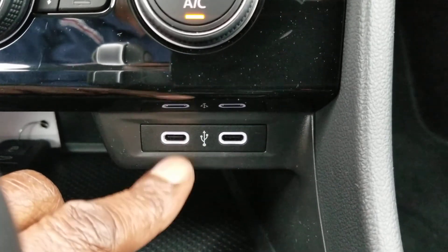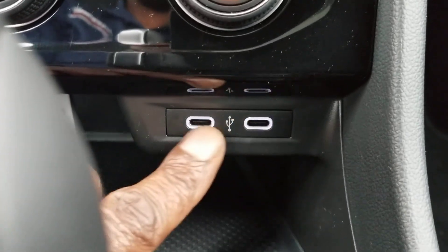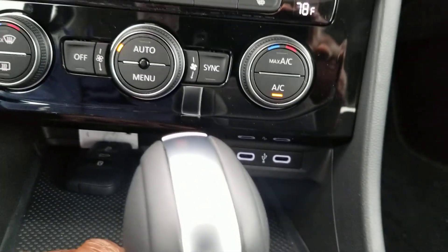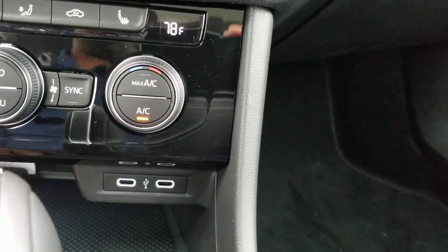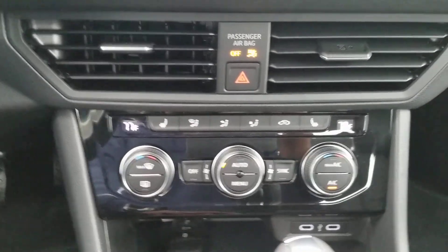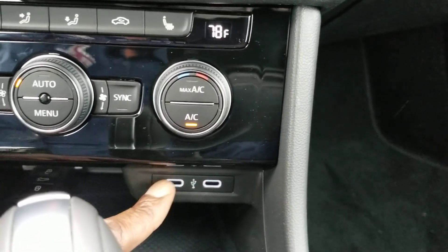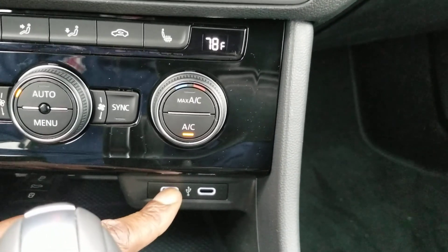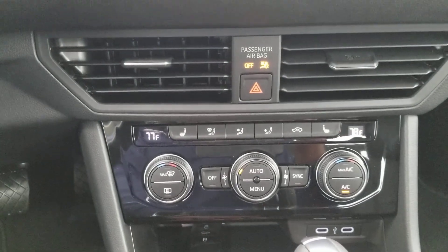These USB-C connectors are new for 2020, and they're on the SE and the S. On the SE they're highlighted in white and backlit, so you can actually see them at night. Most of the other cars — I believe the SEL and the R-Line — are going to come with the regular USB plug-in, not USB-C. So if you're using an iPhone, you'll need a USB-C to lightning adapter, which we sell for about $60. There's also a USB-C to USB-C for Android. You can also get them on Amazon.